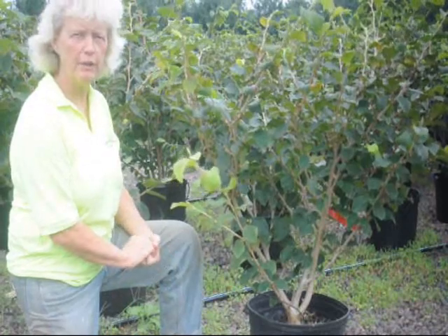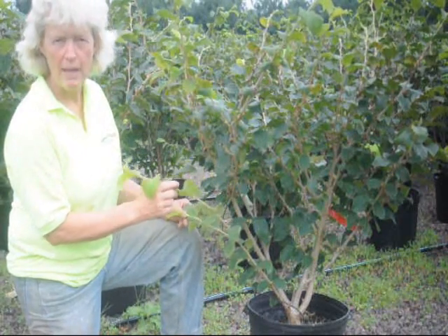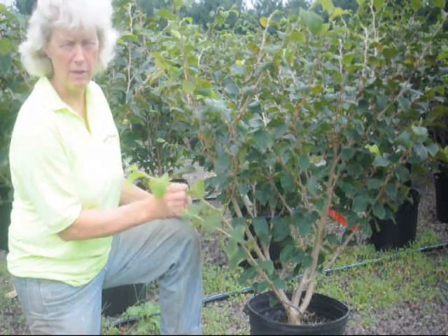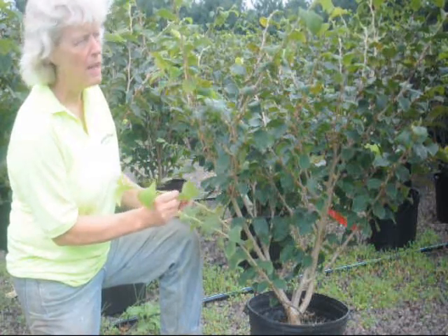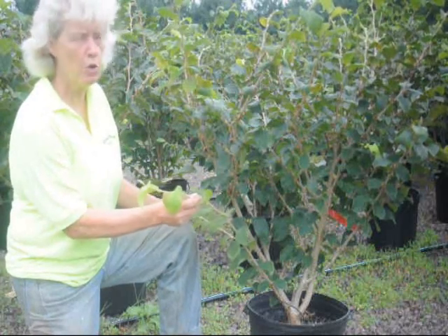Hi, this is Marge Hurst for Highland Hill Farm. I'm showing you a Diane Witch Hazel. The Diane is known to have a deeper red color — not coppery, but a true red. The fall leaf color on the Diane is more of an orange-red.